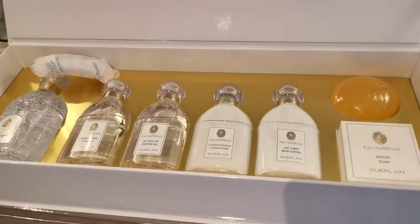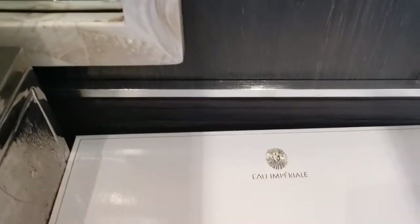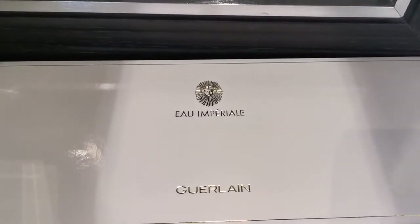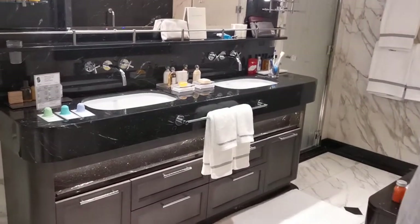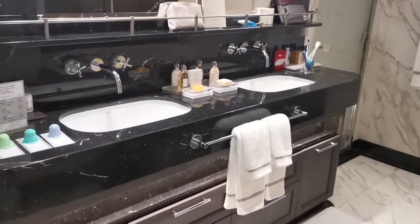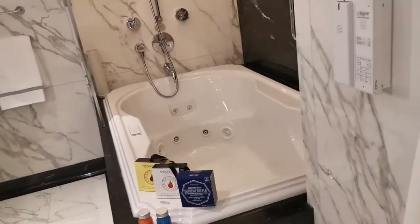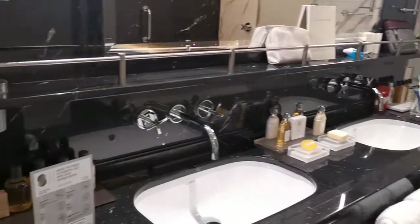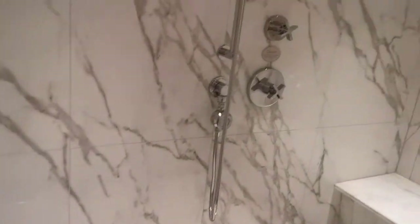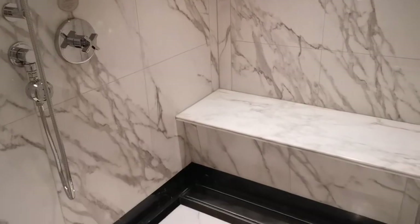Amazing toiletries. Lovely big dressing room — I won't linger too long in there because there are someone's clothes in. Beautiful suite with his and her sinks, a lovely big bath, jacuzzi bath, and a great big shower room. Awesome.